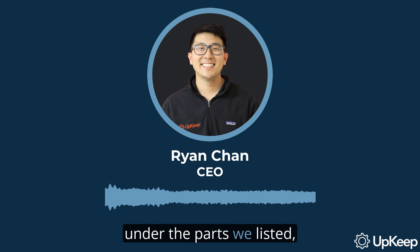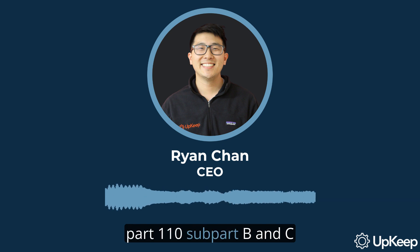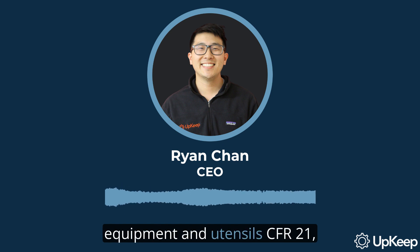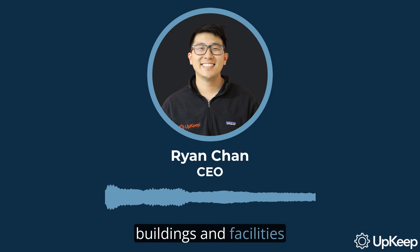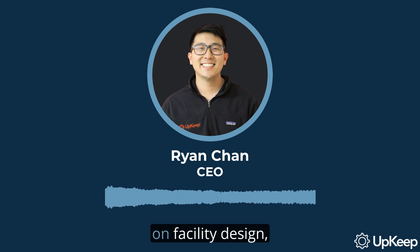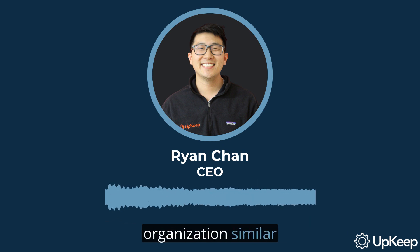For example, under the parts we listed, we have CFR 21 Part 110 Subpart B and C, Buildings and Facilities and Equipment; CFR 21 Part 111 Subpart C and D, Physical Plant and Grounds and Equipment and Utensils; and CFR 21 Part 211 Subpart C and D, Buildings and Facilities and Equipment. These CGMP guidelines help a site produce clean, safe, properly labeled, and effective products. The actual requirements focus on facility design, equipment, and procedures that promote cleanliness and organization, similar to lean principles.